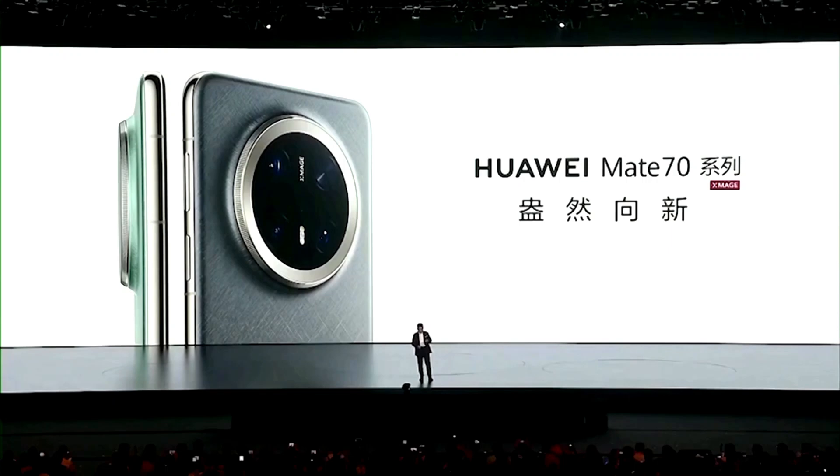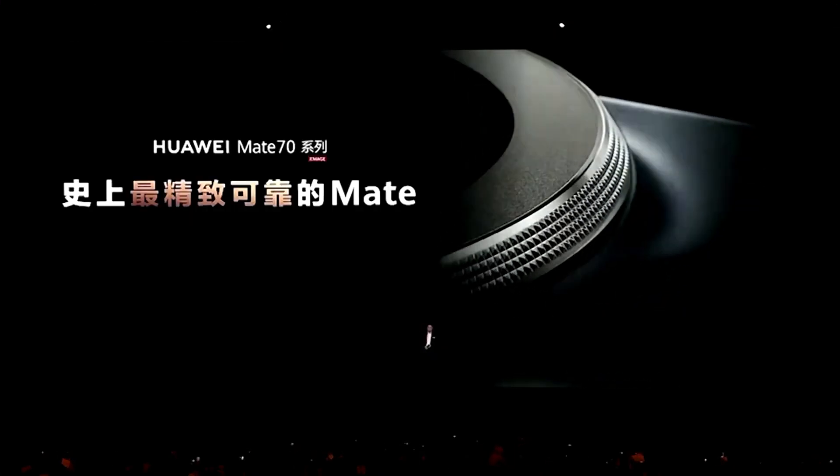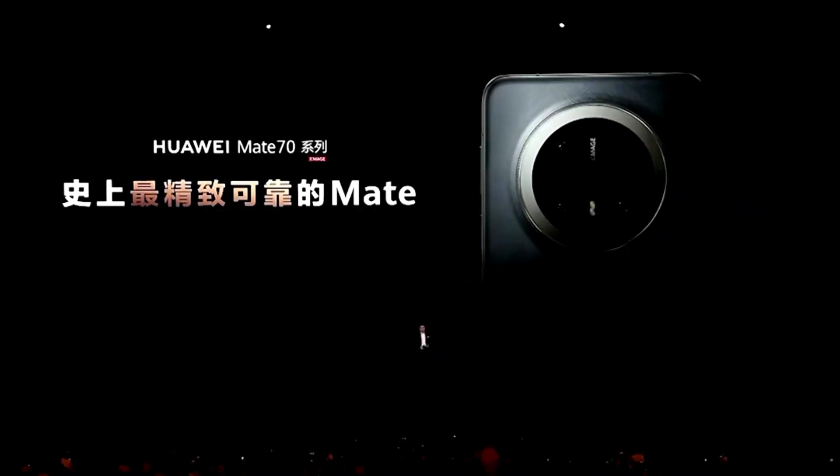Starting in 2025, all Huawei devices, including the much-anticipated Mate 70 series, will come pre-installed with Harmony OS Next. The public beta is already live, and the results are turning heads.